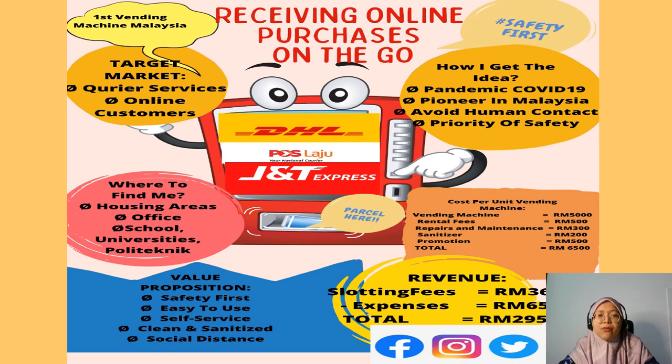For the value proposition of this vendor machine, safety first is our priority. This vendor machine is easy to use because all the steps are stated on the machine and users just follow them. It is also a self-service vendor machine that operates 24 hours. All the parcels received are cleaned and sanitized, and it also helps avoid the need for close social contact.